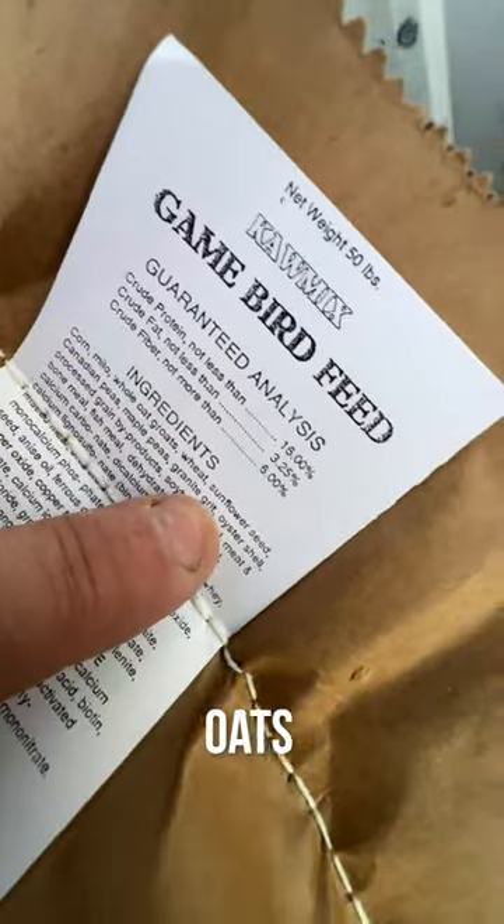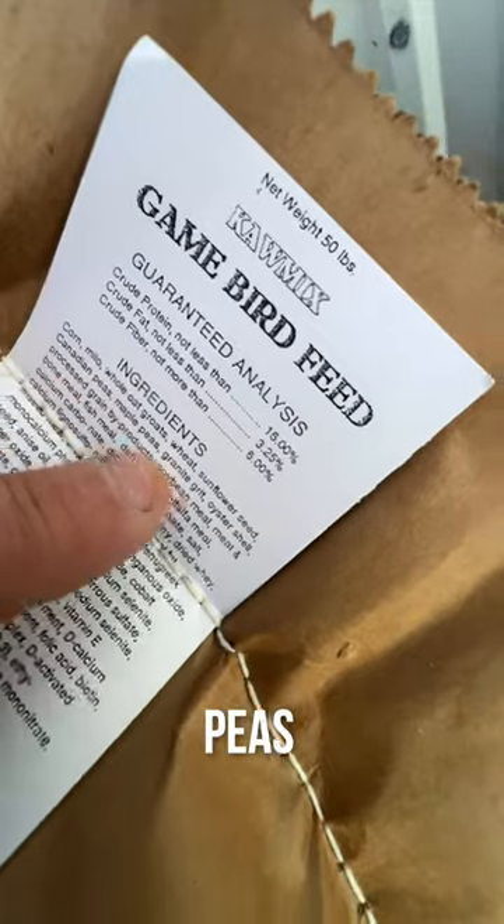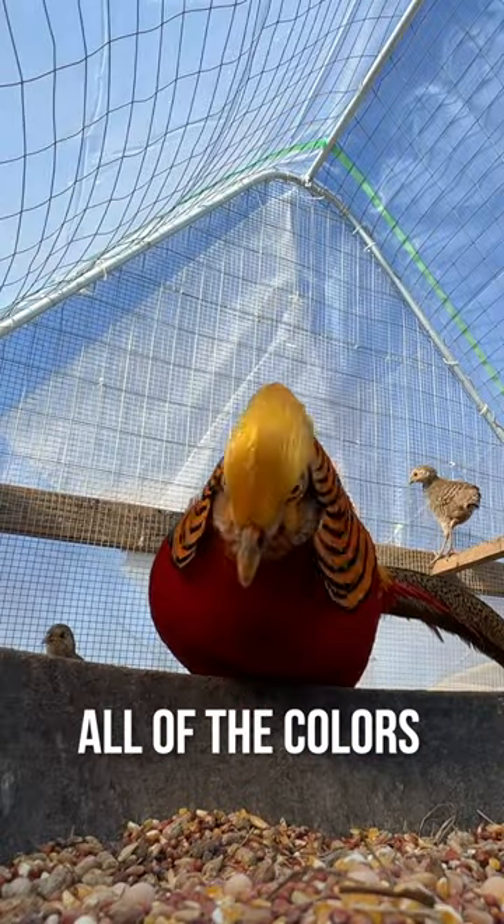It has corn, oats, wheat, sunflower seeds, peas, grit, and oyster shell. All of our chickens, our mandarin ducks, our pheasants — they love all the colors.